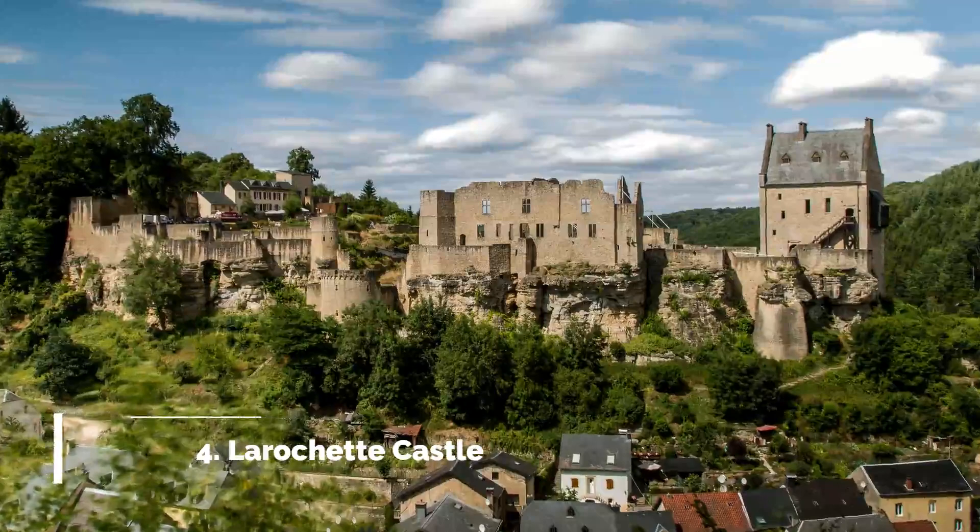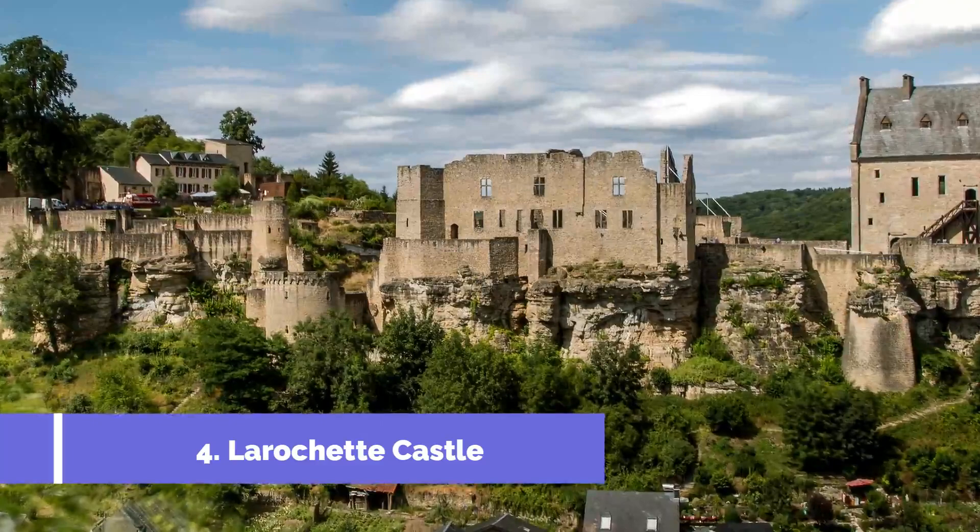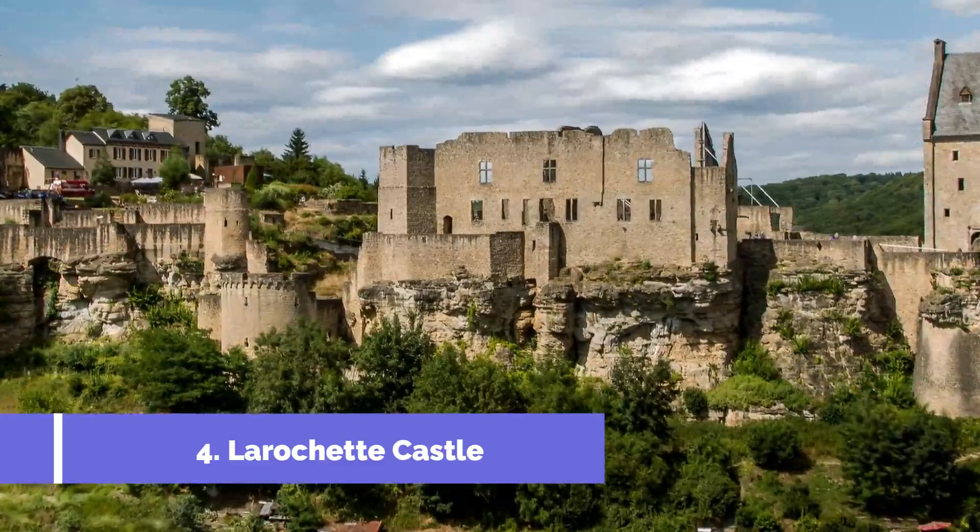Number 4: Larachette Castle. Larachette Castle, situated in the charming town of Mersh, Luxembourg, is one of the top attractions in the area. This medieval fortress offers visitors a glimpse into Luxembourg's rich history and is a perfect destination for history enthusiasts and architecture lovers.